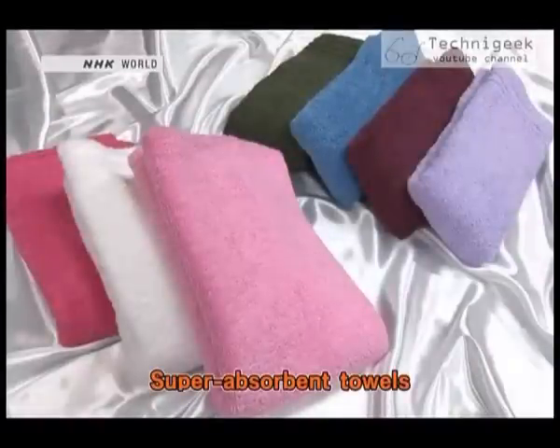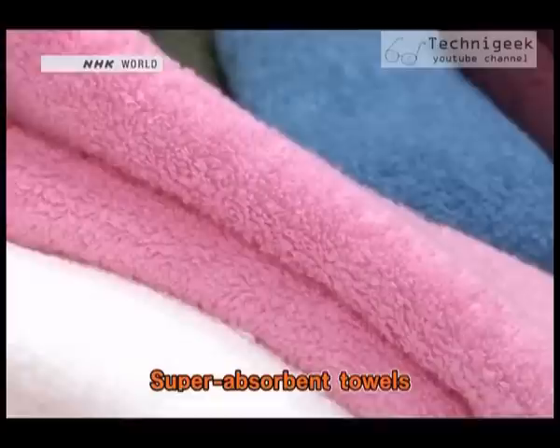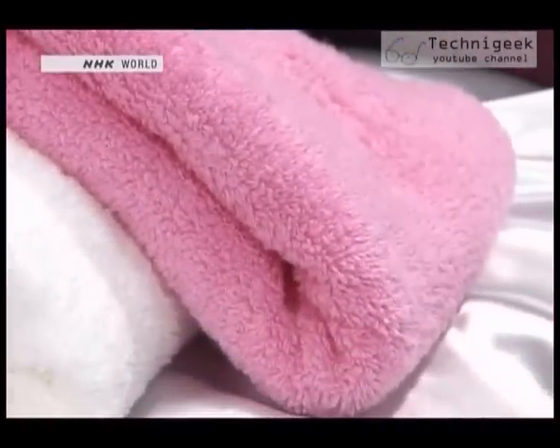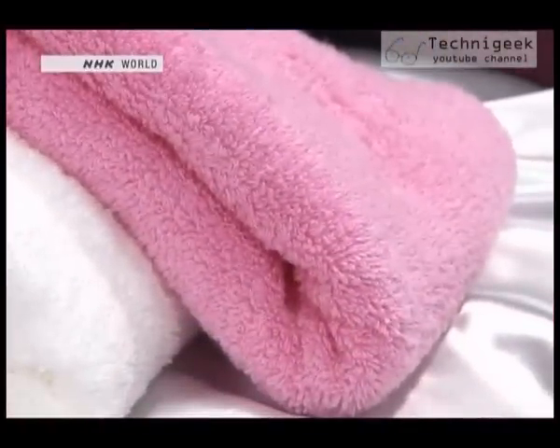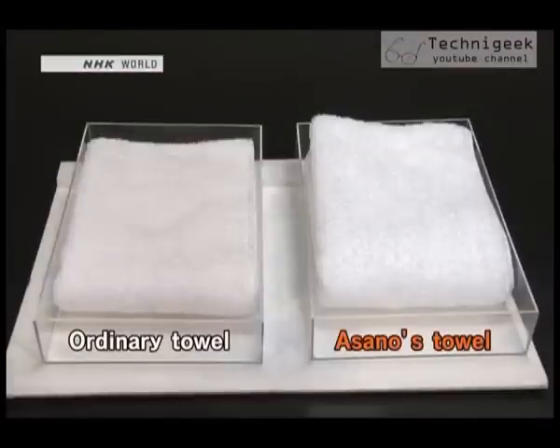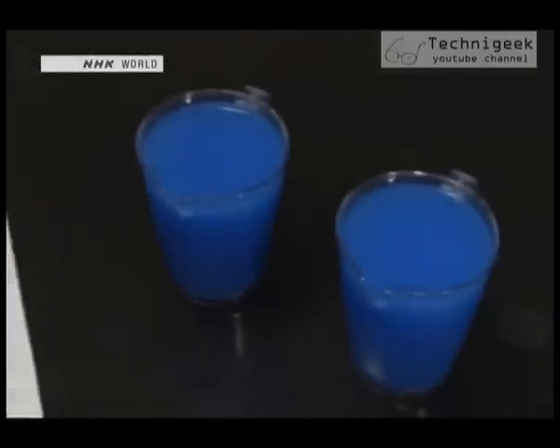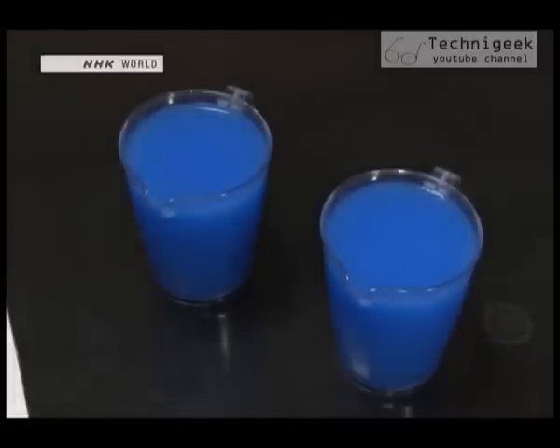These are the towels Asano developed. Sales of the product have continued to expand thanks to their exceptional absorbency. How absorbent can they be? We compared one with an ordinary towel. What happens when we pour 900 milliliters of blue-colored water on each towel?